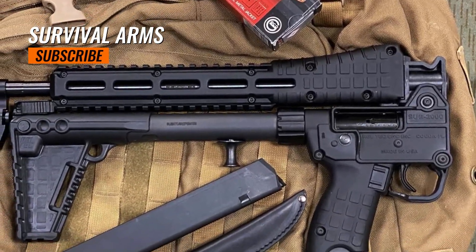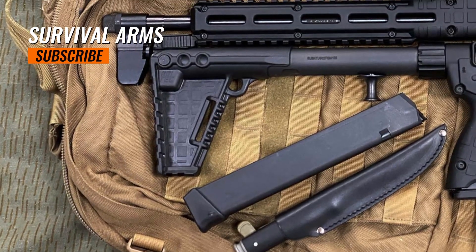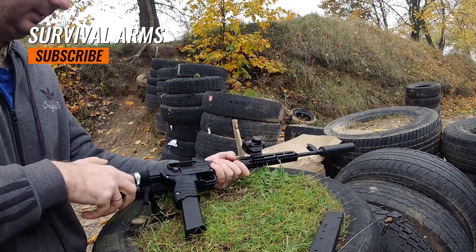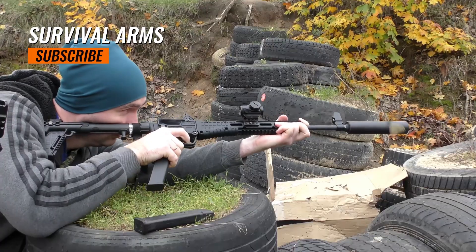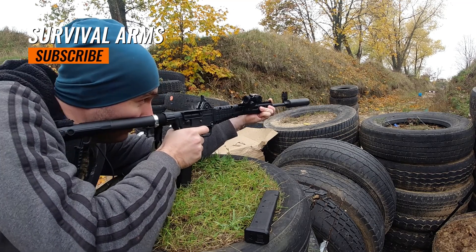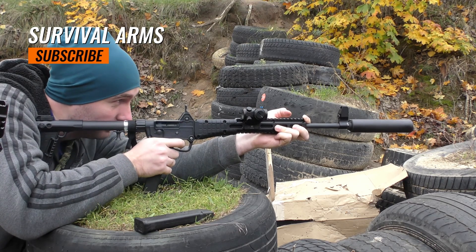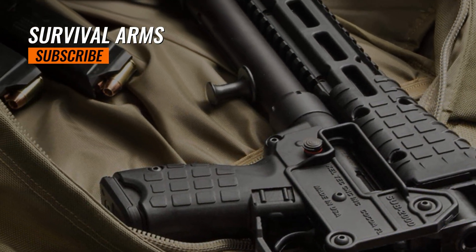The Kel-Tec SUB2000 appeals to a range of firearm enthusiasts. Its compact and foldable design makes it a popular choice for outdoor enthusiasts who require a lightweight and easily storable firearm. Its pistol caliber and compact size make it an appealing option for home defense, especially for those who already own handguns with compatible magazines. Its accuracy, ease of use, and ammunition affordability make it popular among recreational shooters. The SUB2000 is typically priced from around $400 to $500, depending on the specific model, features, and regional market factors.